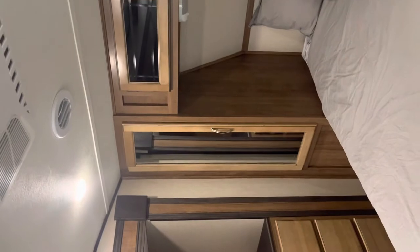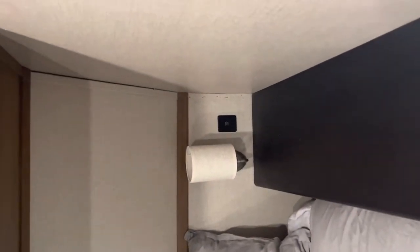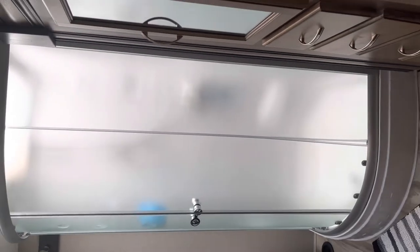Starting with the master bedroom in the back upstairs — queen-size bed that flips up for storage, plenty of overhead storage as well, a full closet, plenty of deep drawers, a drawer into the closet, side storage, USB chargers, and lights underneath. You can also access the master bathroom from here. This unit has two bathrooms.